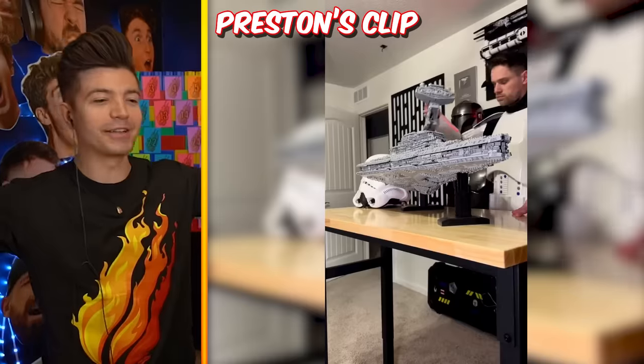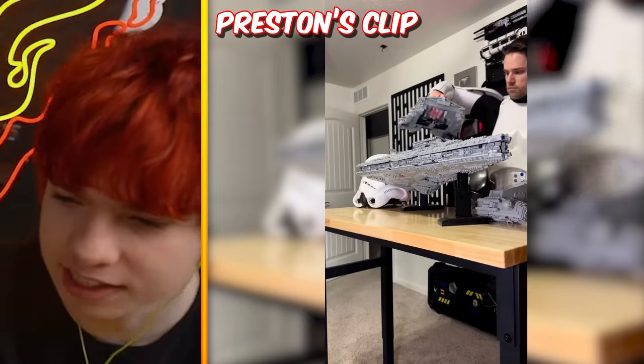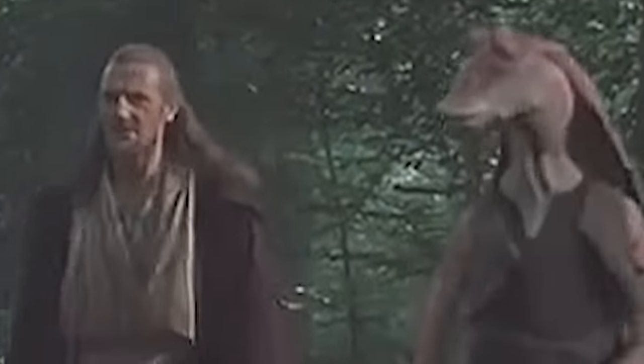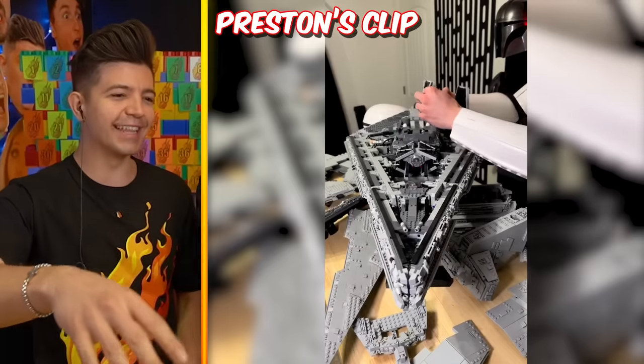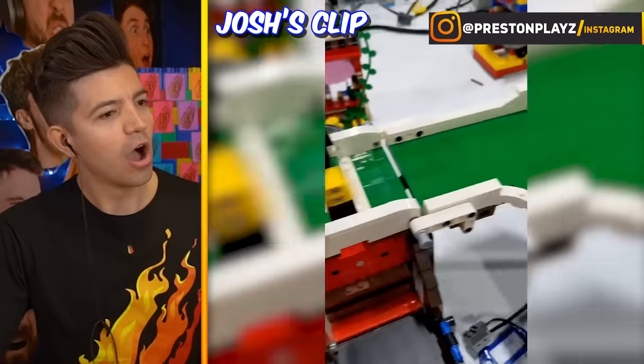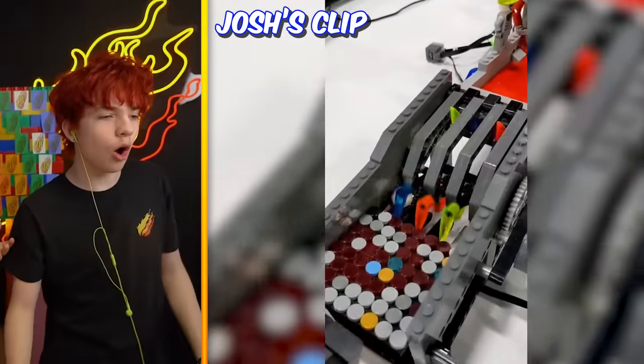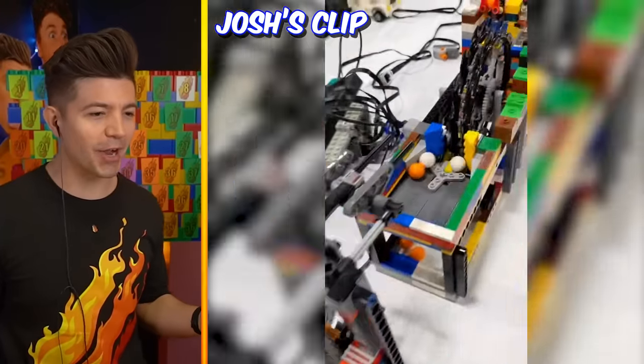I'm not even the biggest fan of Star Wars - is that like the Death Star? It's the Death Star! The ability to speak does not make you intelligent. Yeah, there's TIE fighters in there - full cosplay and everything, that's crazy. Wait, it's like an automated... oh it's like a putt-putt, it's like a mini golf course that's automated!